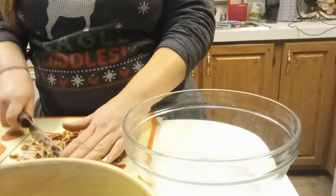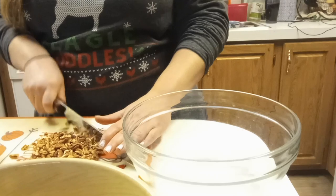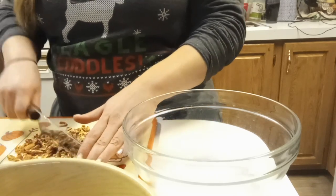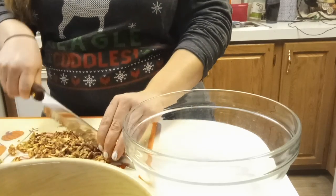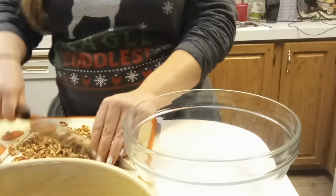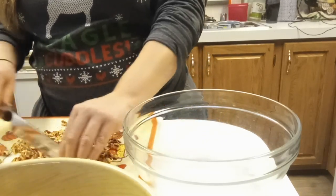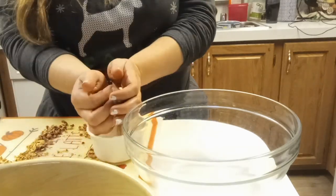Let's start chopping the pecans. If you noticed in my last video I used pistachios, and they would not cut well for me — so I definitely learned a chopper works better for that kind of nut. For pecans you can just go through with a knife, and I just gave it a rough chop until I had all the amount I needed.